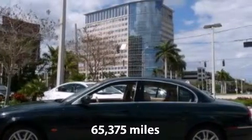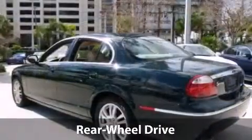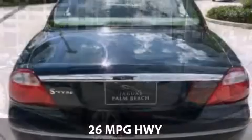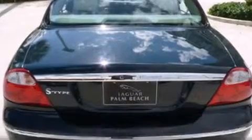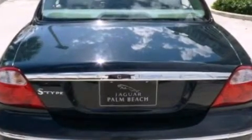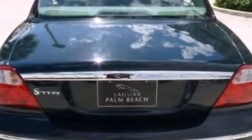Memory function seats for driver and passenger. With our certified select edition vehicles, we invest more than any dealer to ensure our vehicles exceed the highest standards. Our advantage and pledge to you is a rigorous 140-point inspection.